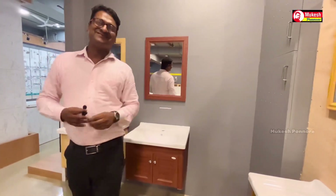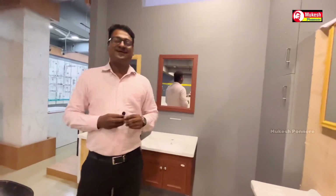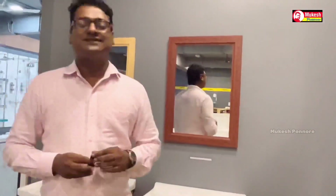Hello everyone, welcome to my new video. I'm going to show you how to make a new video.